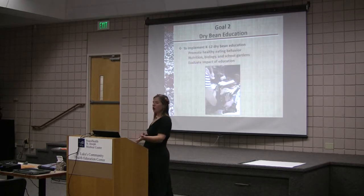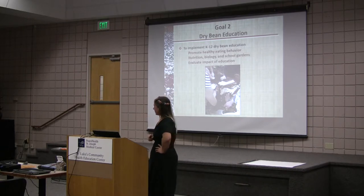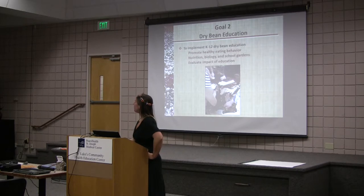The next goal is the dry bean education. I'm curious if anyone in the crowd has been involved with edible education. The goal here was to implement K-12 dry bean education — to promote healthy eating behavior, focusing on nutrition, biology, and math in the school garden, and then to evaluate the impact of the education.